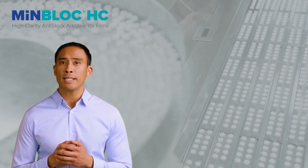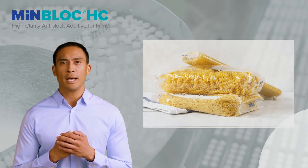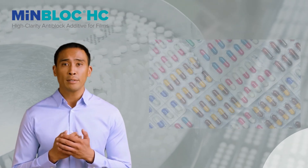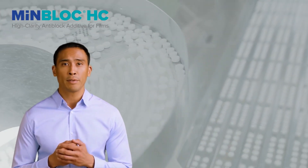MenBlock HC is the ideal performance additive for your most demanding regulated packaging applications, such as food and pharmaceuticals. As a single-component additive, MenBlock HC can greatly simplify the regulatory approval process.